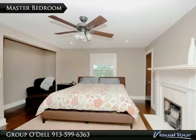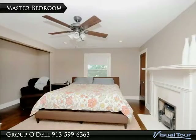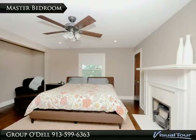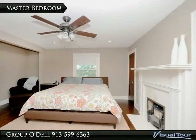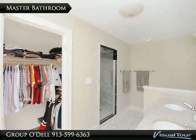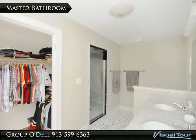As you make your way upstairs, you will find the spacious master suite complete with a gorgeous fireplace as well as a large closet that runs behind. Also notice the additional seating area, perfect for kicking back with a good book. The master bathroom is a spa-like retreat and has another large closet for added convenience.